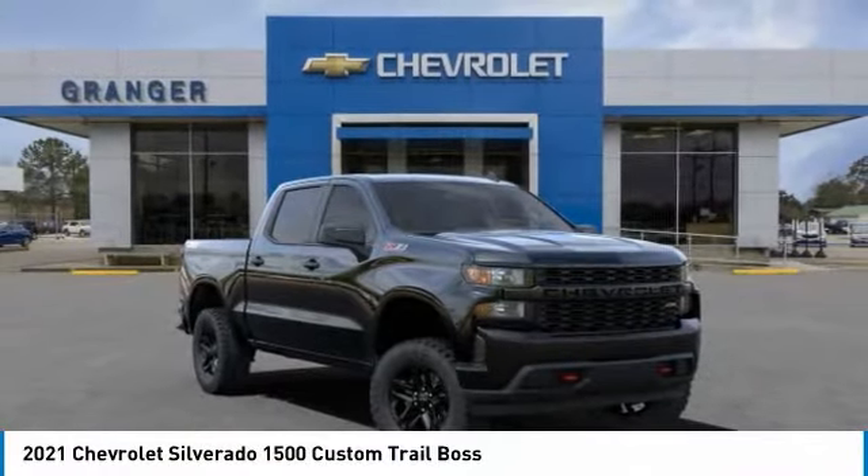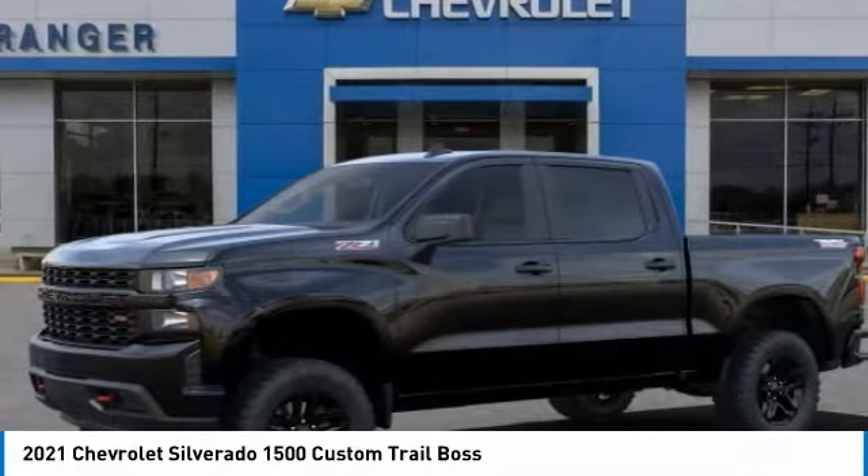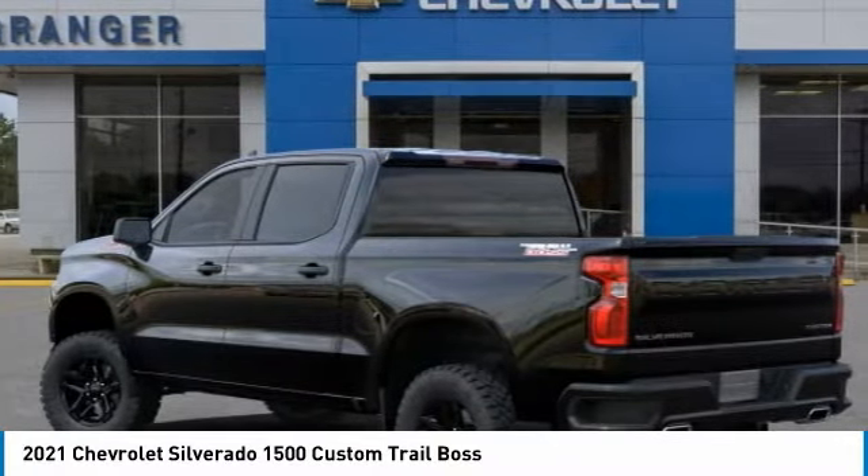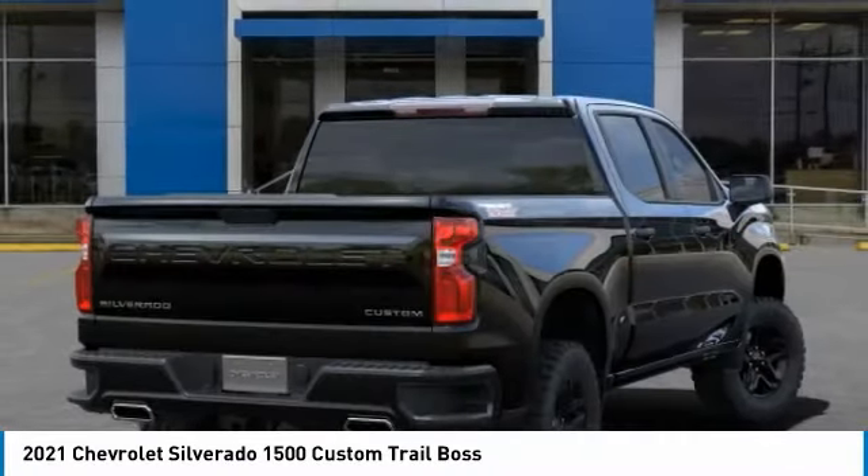Stop by and take a look at the 2021 Silverado 1500. The Chevy Silverado 1500 has the lowest cost of ownership of any full-size pickup.